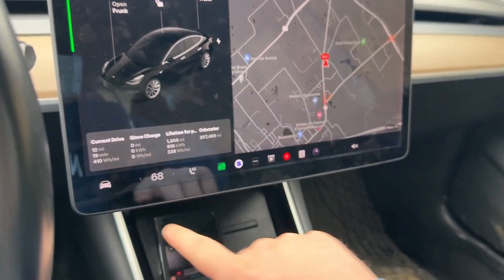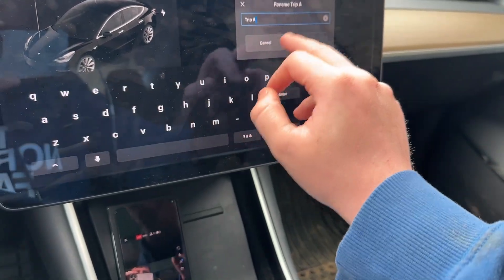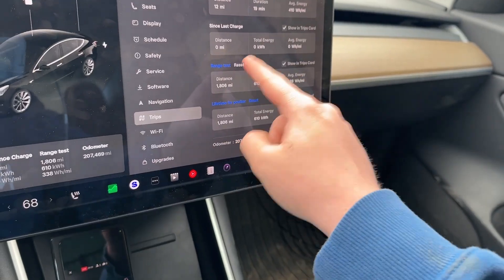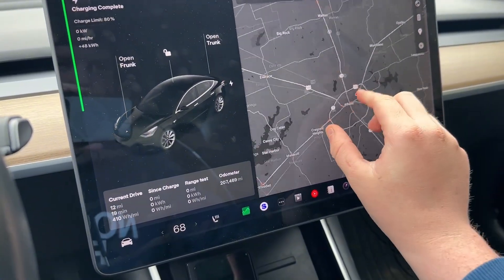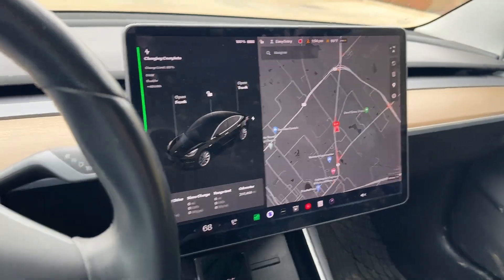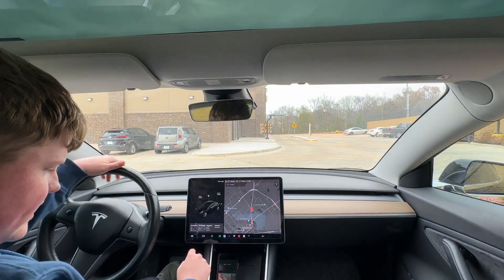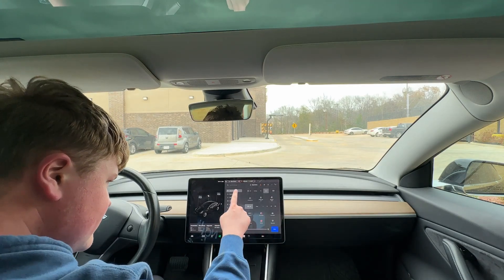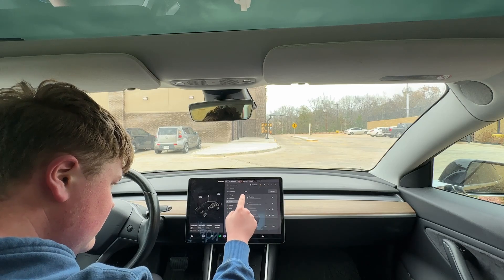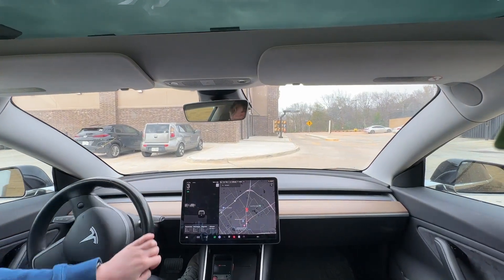I also wanted all-wheel drive because of what I'm going to be doing with it. Charging is complete. We reset the trip — renaming it 'range test' — and we added 48 kilowatt hours, started at 21%. Trip is reset, car is unplugged, 68 degrees auto. We're going to put the car into chill mode with the charging limit set to 100%.